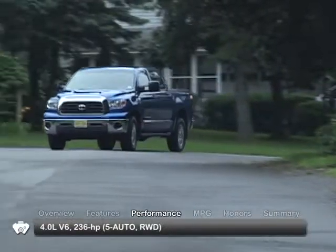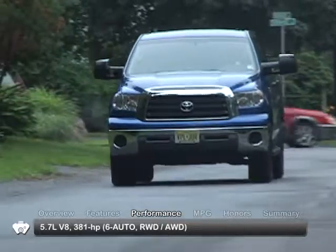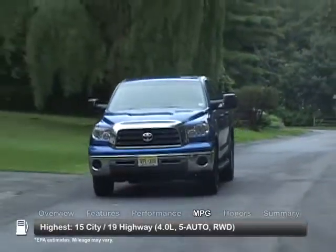The 2008 Tundra has three engine choices, ranging from a 4.0-liter V6 up to a potent 5.7-liter V8. Here are the highest and lowest estimates for fuel economy.